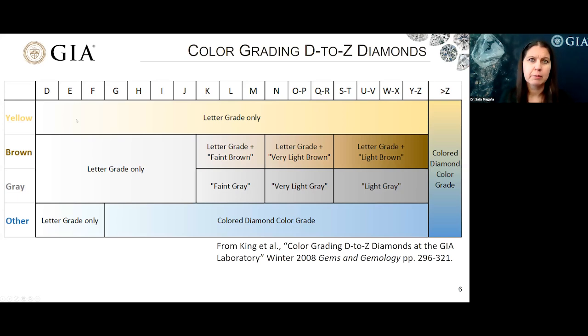The D to Z color scale progresses from D — those with the least color — across to Y-Z, those with the most. Beyond Z, diamonds are considered fancy color. The color grade is assessed based on the overall depth of color: the combined effect of tone (lightness or darkness) along with saturation (strength or weakness of color). Vertically, we show the various possible hues, the most common of which is yellow. Diamonds with brown coloration also include a letter grade, and for other colors such as blue, green, or pink, these transition to the fancy colored diamond scale at greater than F.